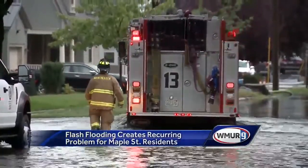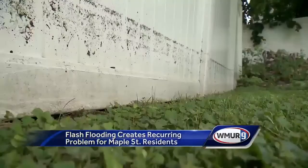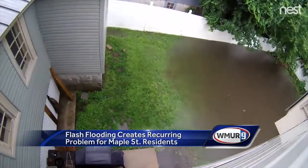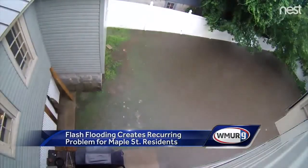Four houses in particular have been plagued by flooding in recent years. You can see the water line from the last storm on the fence. This is time-lapse video of a recent storm taken from Josh Greenstein's home.